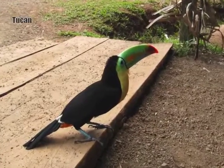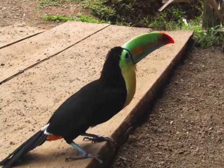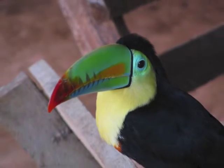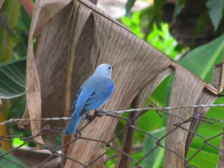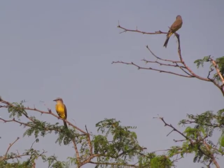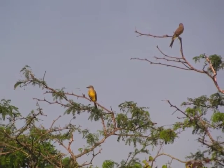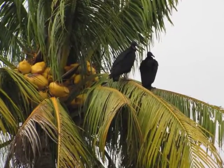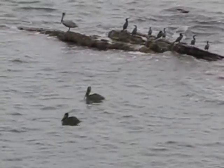Panama is the home to over 1,000 bird species. There are more bird species in Panama than there are in all of North America.